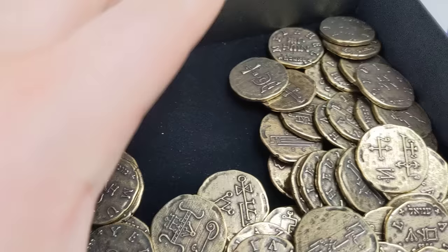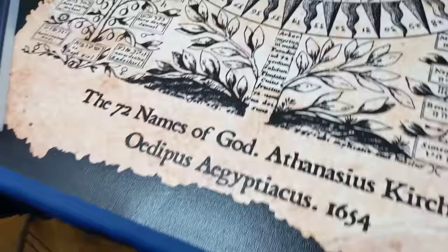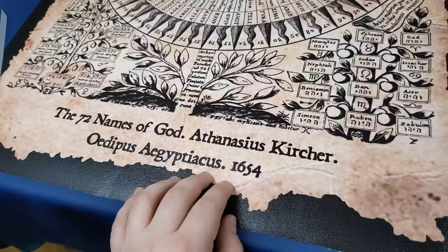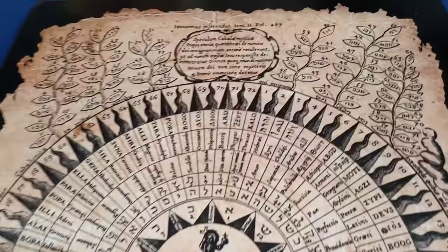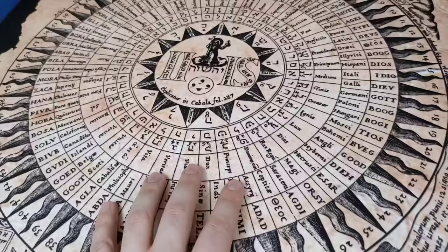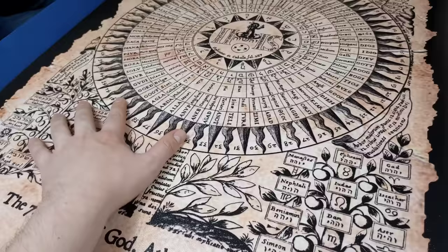There are three options: you can get just the cards, the cards and coins, or the cards and coins and this mat. The mat is described as the 72 names of God, Athanasius Kircher, Oedipus Aegyptiacus, 1654. It's a pattern I'm familiar with but I don't know very much about it — I believe it was a manuscript held at the Bibliothèque Nationale in Paris, but I don't know enough to speak about it with authority.